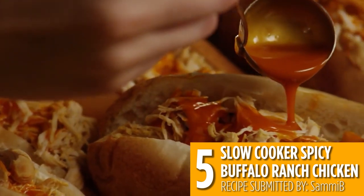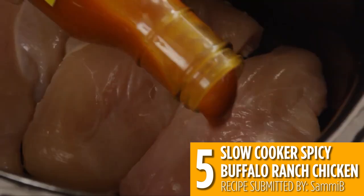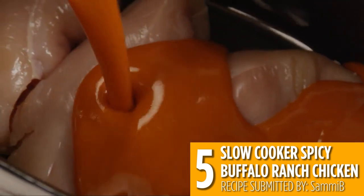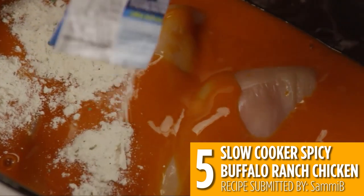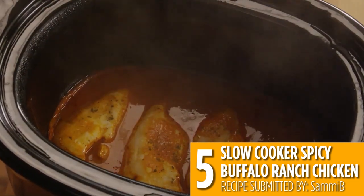Slow cooker spicy buffalo ranch chicken is perfect for those busy days — all you have to do is combine chicken, hot sauce, and ranch mix in a slow cooker. Let it cook on medium for six hours, then serve on top of buns for sliders.